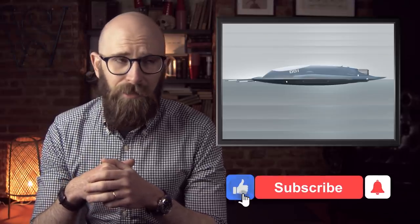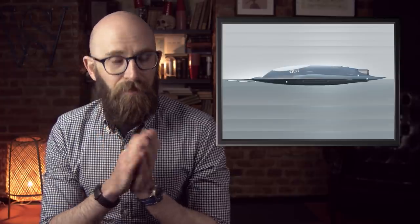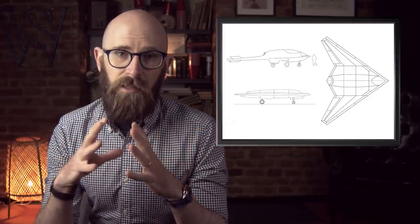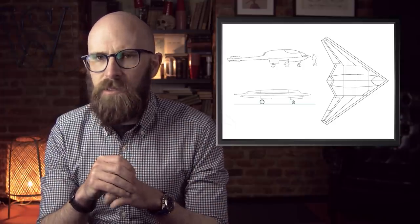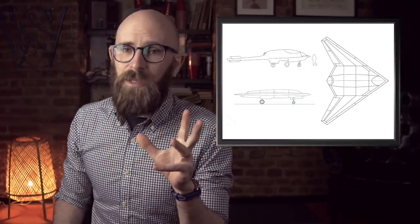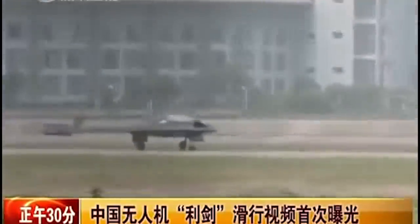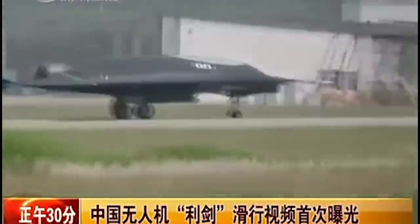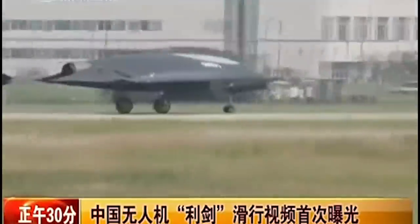Number 6: the Hongdu GJ-11 Sharpsword. In 2019, China unveiled a new stealth drone aircraft that looks like the love child of a B-2 stealth bomber and a stingray. It's supposed to be capable of sneaking deep into enemy territory and unleashing a barrage of weapons — with more weapons inside those weapons, like some sort of deadly Russian nesting doll — apparently without being detected, at least until the bombs land. Unlike the RQ-170, the GJ-11 is comparable in size to the B-2 and is likely the final product of the Sharp Sword prototype originally tested in 2013. With a name like Sharp Sword, it's definitely one of the more interesting crafts on this list.